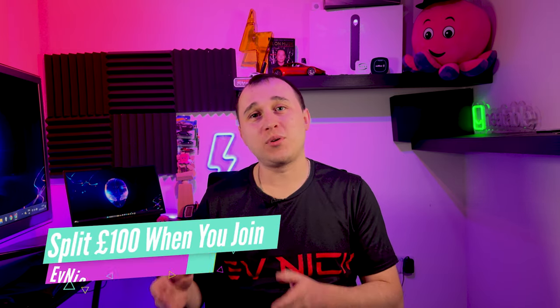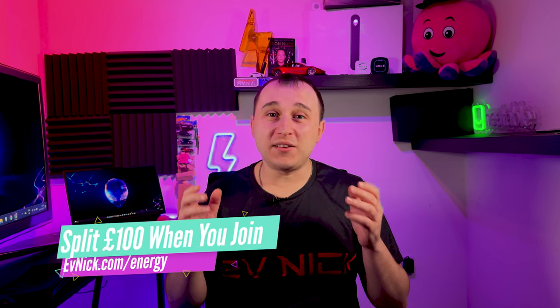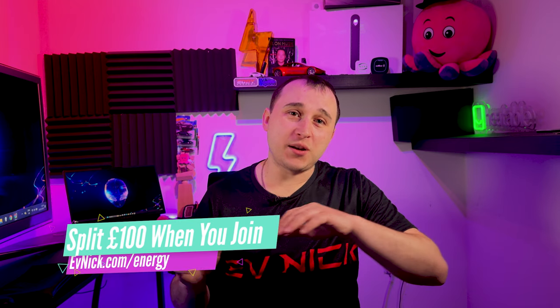If you're not yet an Octopus customer, you can sign up at evnic.com/energy — there's a referral code where you and I split £100. When you sign up, you'll be able to choose from a variety of Octopus tariffs including Intelligent Go.